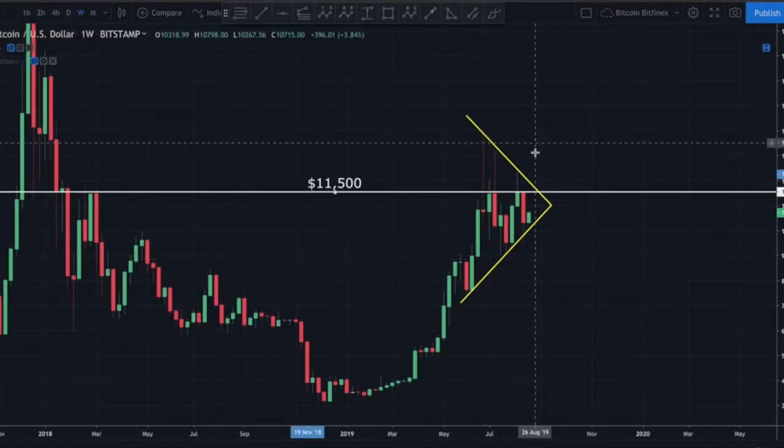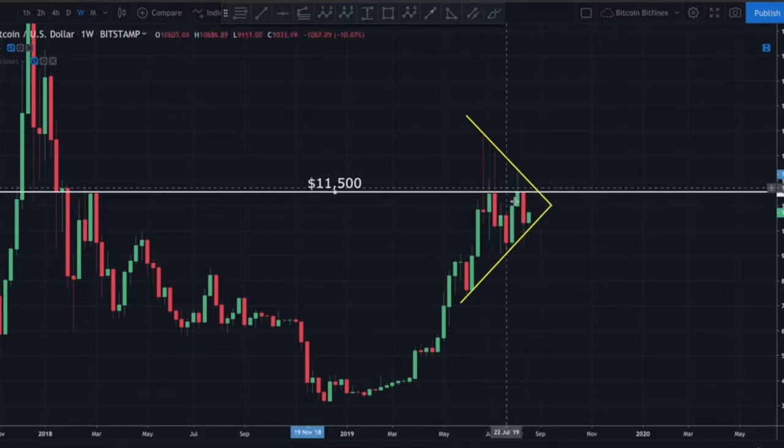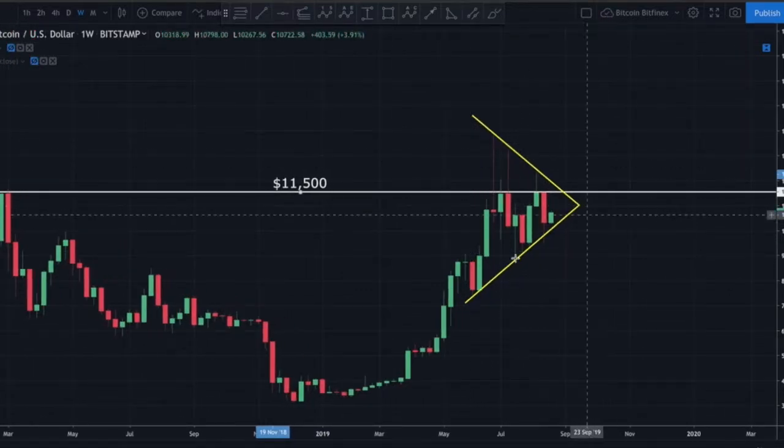Looking at the weekly on BitStamp, $11,500 is going to be a very pivotal zone — we need to get a weekly close well above $11,500. Back in January 2018, that area was acting as major support. The body of those weekly candles was at $11,500 acting as support, then flipped into resistance in February 2018 as we broke down into the bear market. Coming back up now, this is the area acting as resistance that Bitcoin has been unable to close above on the weekly — not in July, not in August.